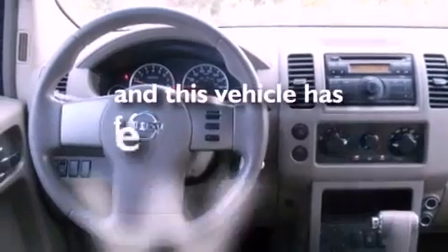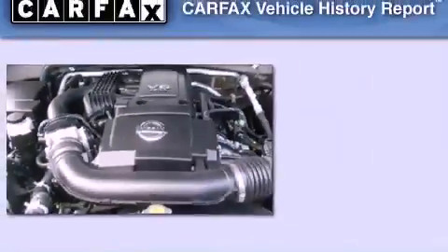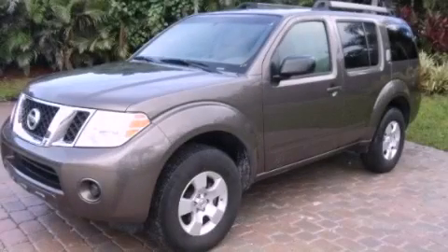This vehicle has less than 44,000 miles. This Nissan has had only one owner and it qualifies for the Carfax buy-back guarantee. Please call today to reserve this vehicle for a test drive.